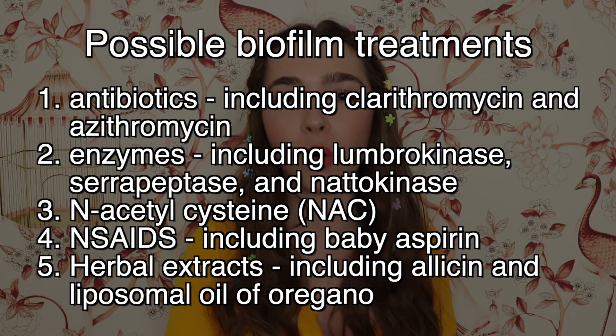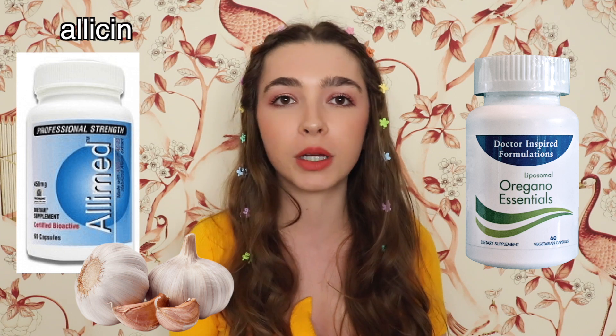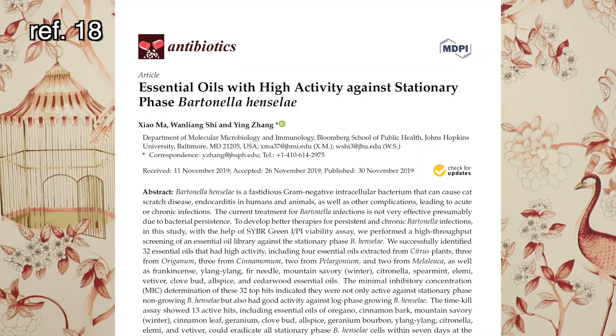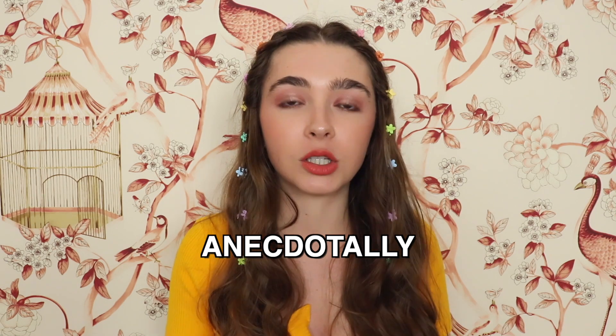Number five: allicin and liposomal oil of oregano. Many people in our group are using allicin, which is an extract of garlic, and liposomal oil of oregano to treat Bartonellosis. There is a study from researchers at Johns Hopkins showing that the essential oil of oregano had good antimicrobial activity in vitro against Bartonella. As far as I know, there isn't literature to support antimicrobial activity of allicin against Bartonella specifically, but anecdotally and clinically, according to their doctors, patients are having some success with allicin, and we do have studies showing allicin has antimicrobial activity against other pathogens.